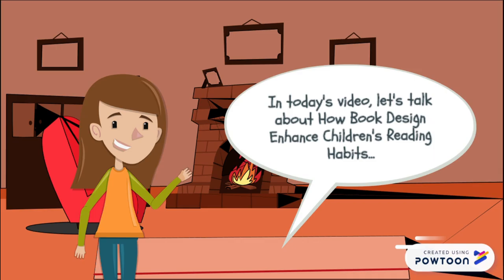Hi everyone! In today's video, let's talk about how book design enhances children's reading habits.